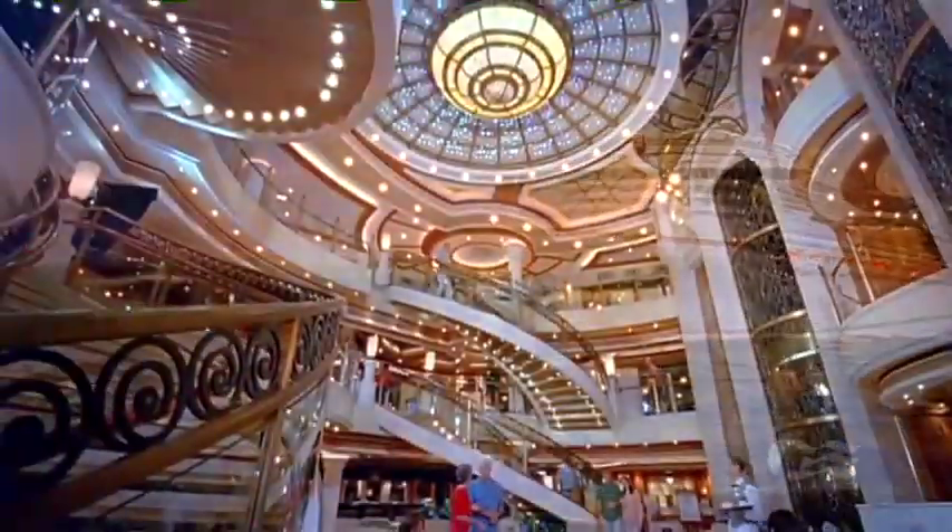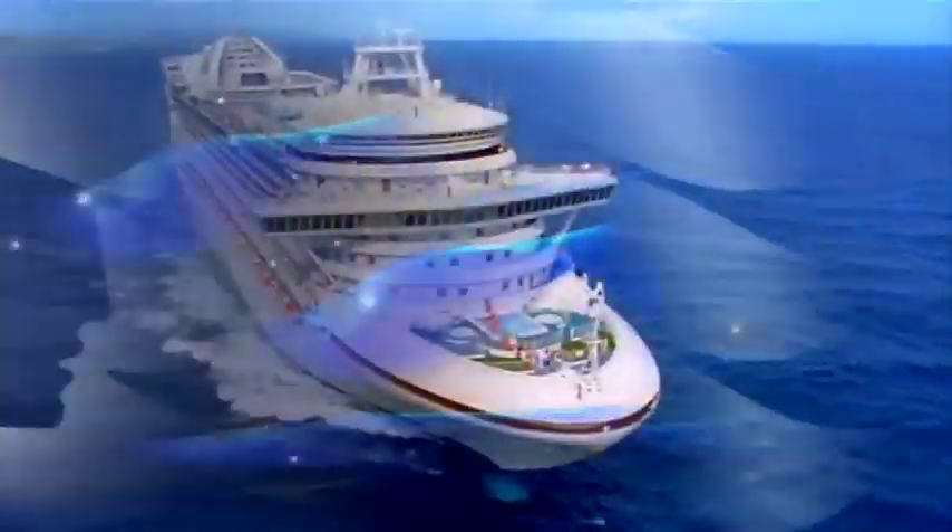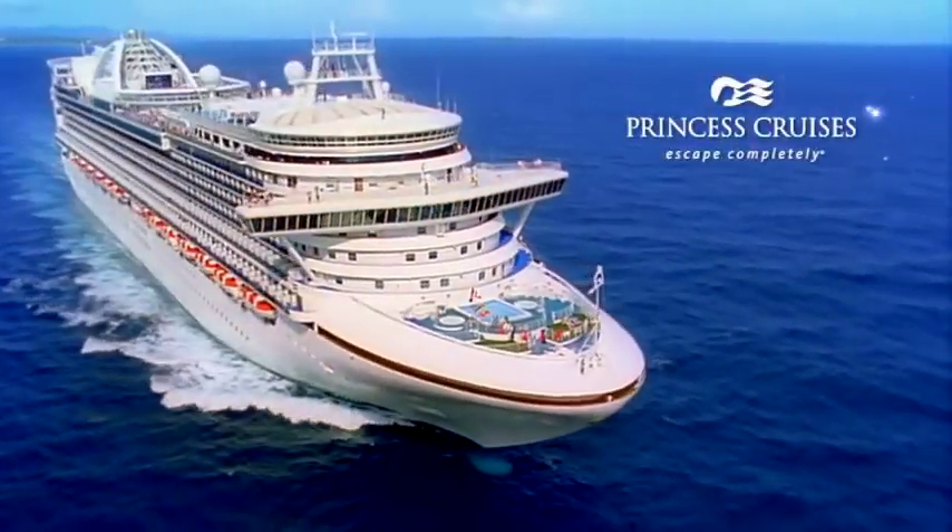Crown Princess, Caribbean Princess, Emerald Princess and Ruby Princess create unforgettable vacations. They're the ideal ships to help you escape completely.